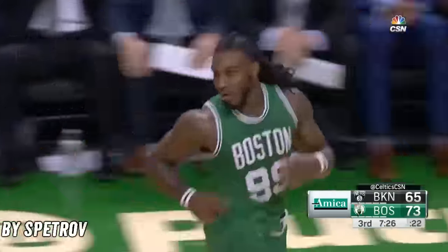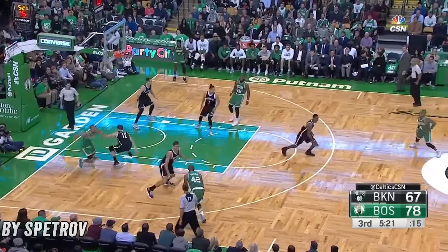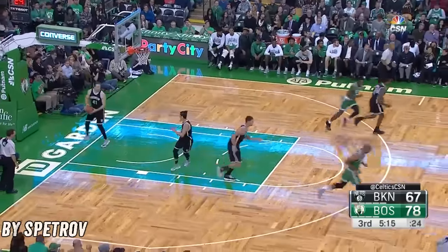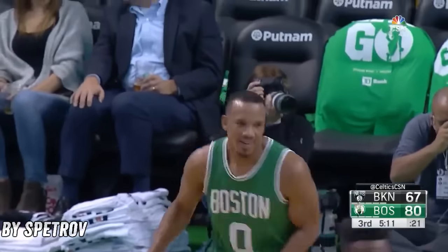Now it's a deep two. 73-65. Bradley. Credit Horford for making that happen.